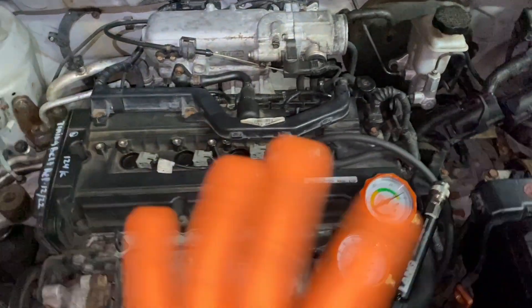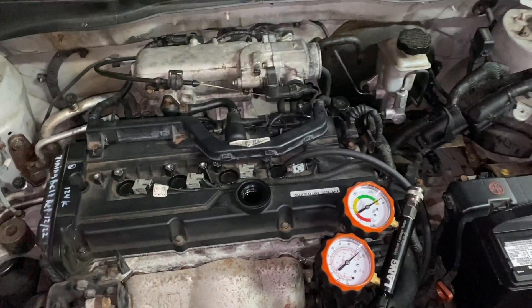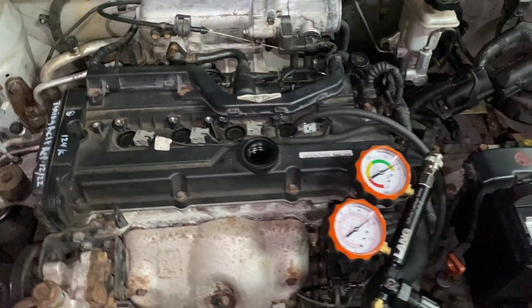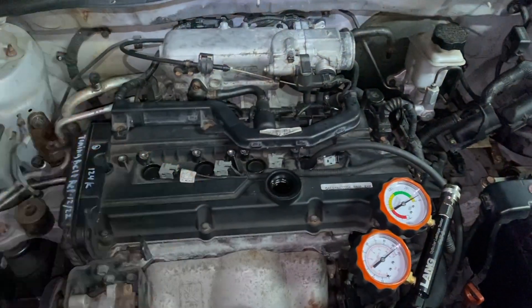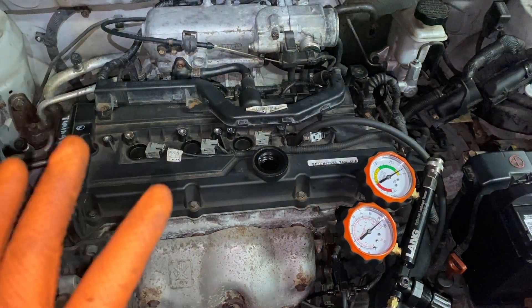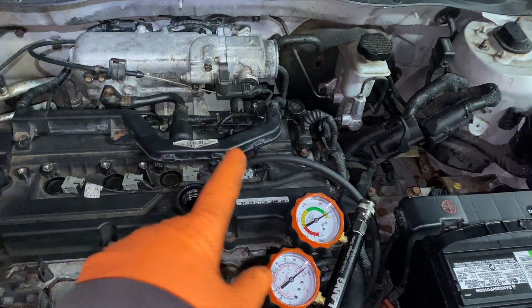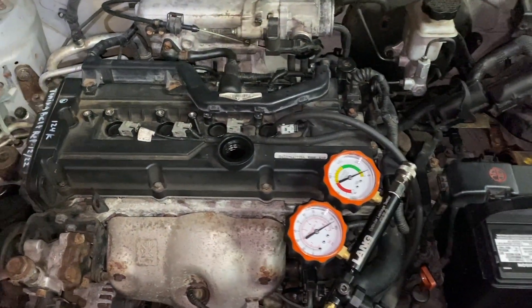Instead of switching fuel injectors, which can be hard, I went straight to compression. It's important to do a cylinder compression test both cold and hot — this video is going to tell you why. When I got the car hot and did the compression test, I had 150 straight across: 150, 151, 150, and 149 on number four. That's not a compression issue.